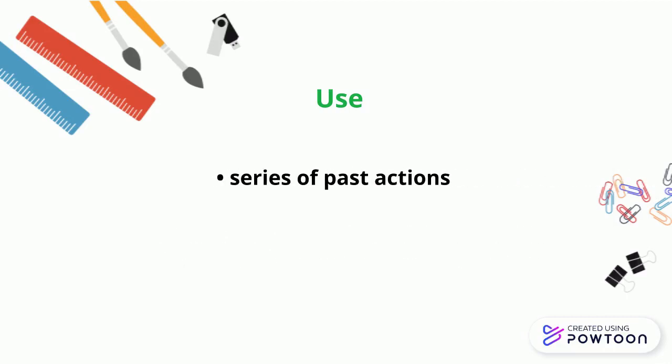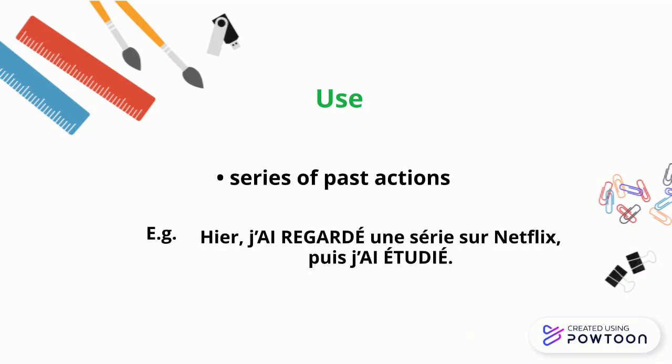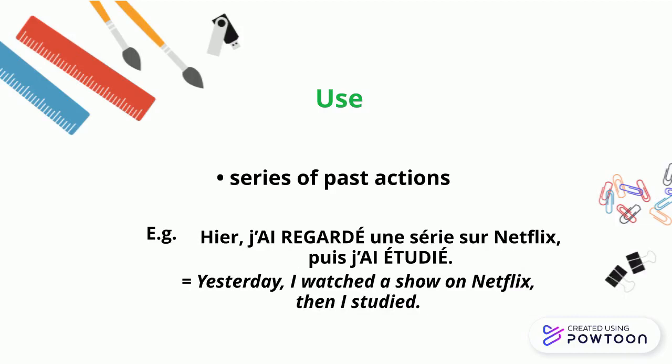Or a series of past actions. For instance, 'Hier, j'ai regardé une série sur Netflix, puis j'ai étudié.' Yesterday, I watched a show on Netflix, then I studied.